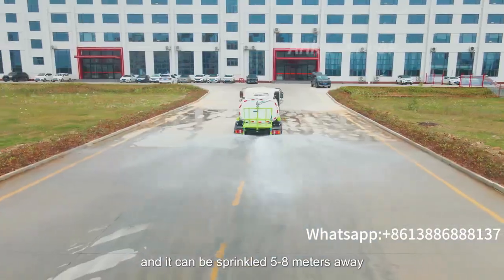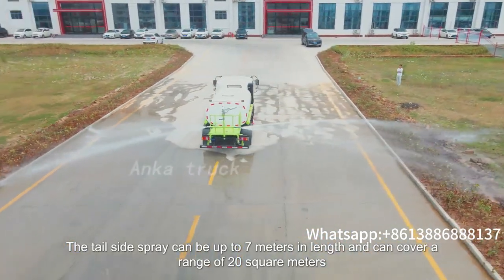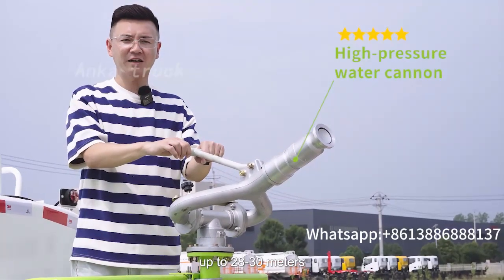It can be sprinkled 5 to 8 meters away. The tail side spray can be up to 7 meters in length and can cover a range of 20 square meters. High-pressure water cannon jet can reach up to 28 to 30 meters.